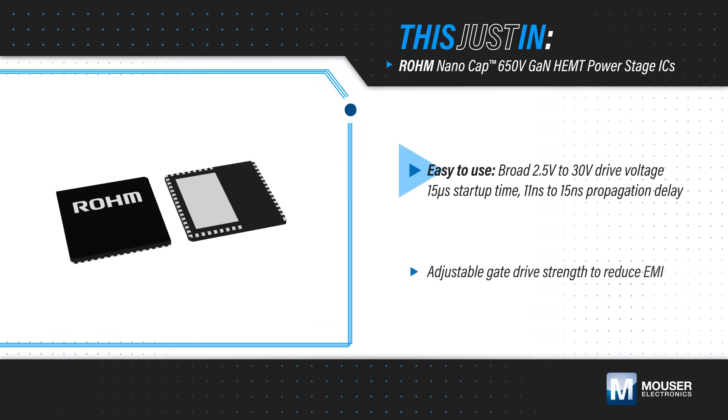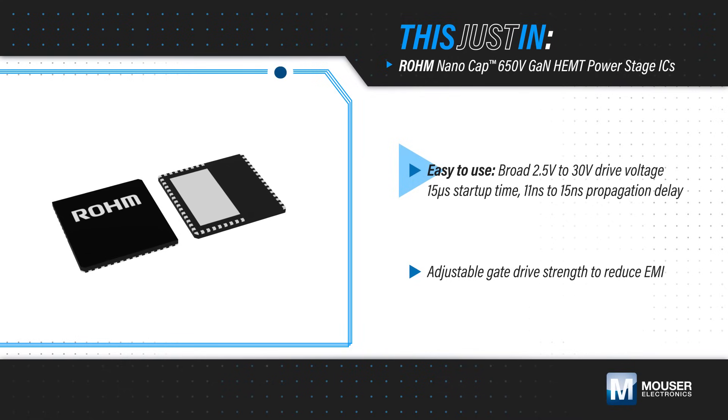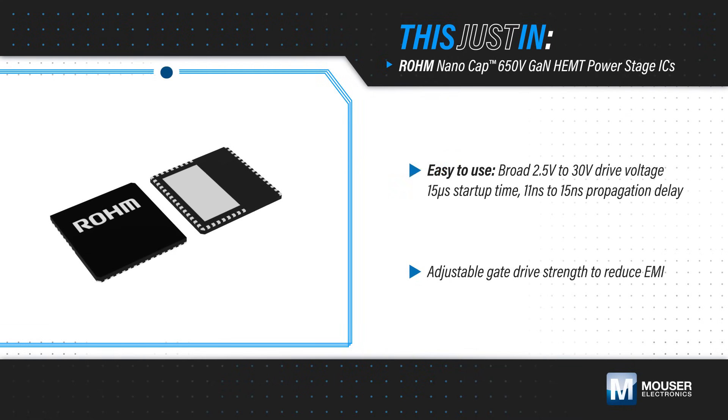The power stages can be driven with a 2.5 to 30V input, have a fast startup time and a low propagation delay, allowing for easy replacement of existing power semiconductors.